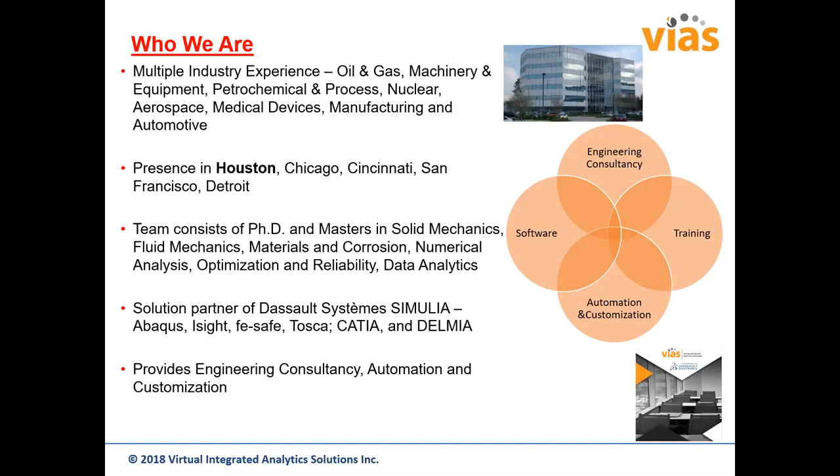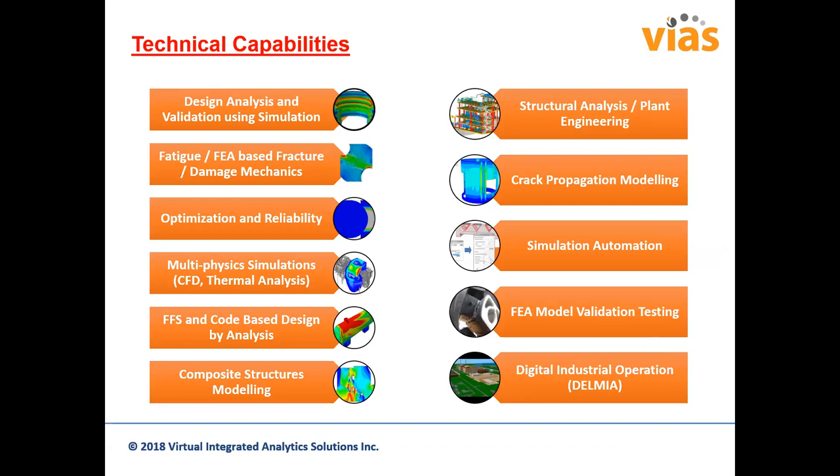We are a SolSystem Simulia partner working with their different solutions including simulation solutions. iSight helps with optimization and workflow automation. FE-Safe is primarily for metal fatigue and also has models for non-metals. Tosca is a nonlinear optimizer. CATIA covers CAD and analysis capabilities. DELMIA handles process and manufacturing automation. We provide consultancy, automation, customization, and training services, and on the software side we are SolSystem Simulia resellers covering all portfolio products including CATIA, DELMIA, and 3DEXPERIENCE.